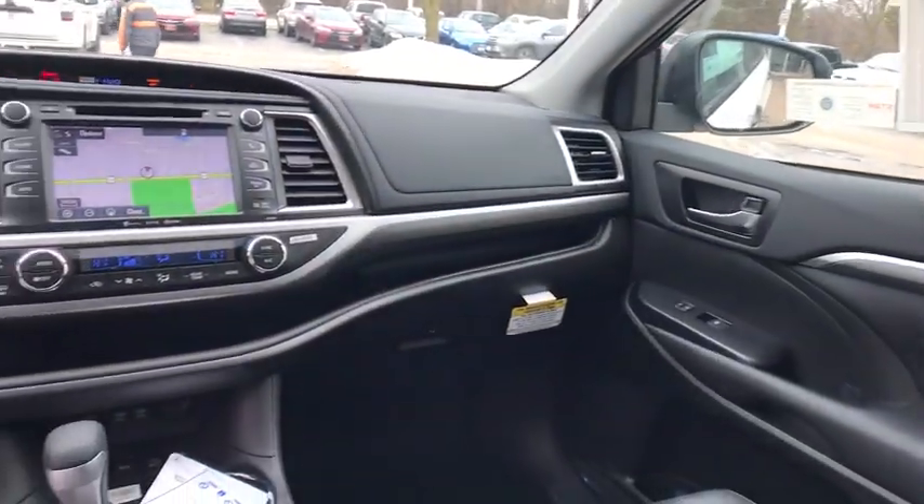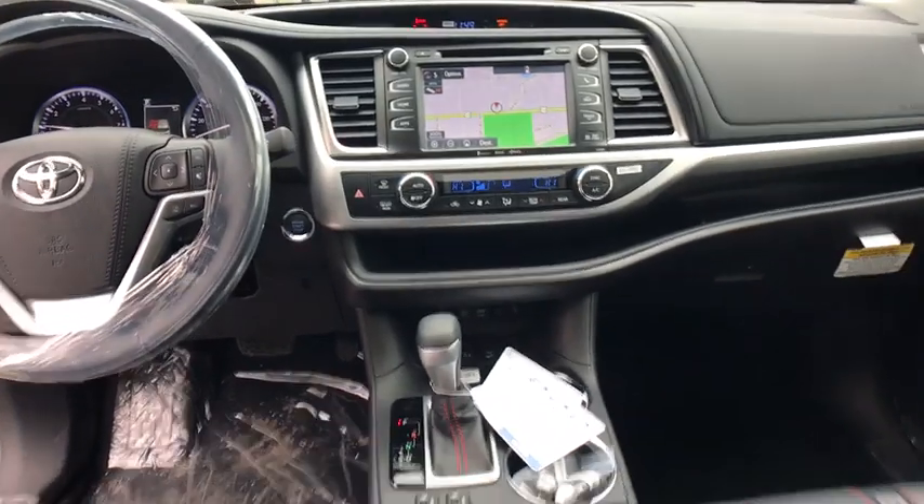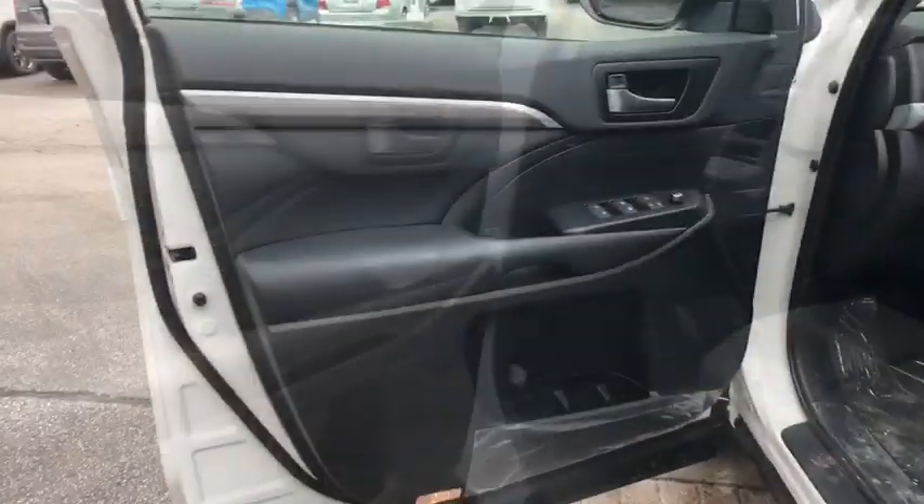Here are some of this vehicle's great options: stability control, power liftgate, traction control, backup camera, steering wheel audio controls, keyless entry, power passenger seat, navigation system.